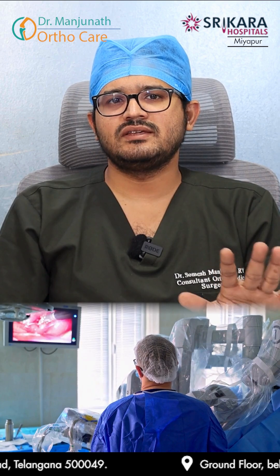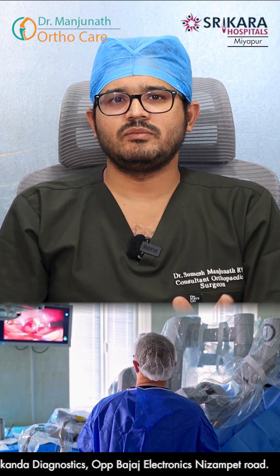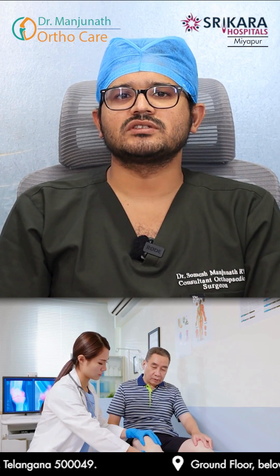Robotic surgery will help us perform all kinds of cuts. We can see the exact balance and the axis of the joint — everything will be properly aligned. Not even one or two degrees of malalignment; it will be 100 percent aligned.